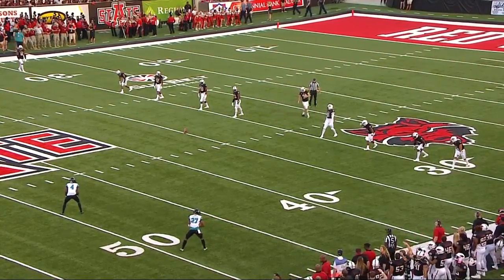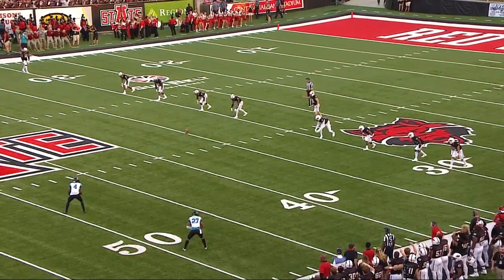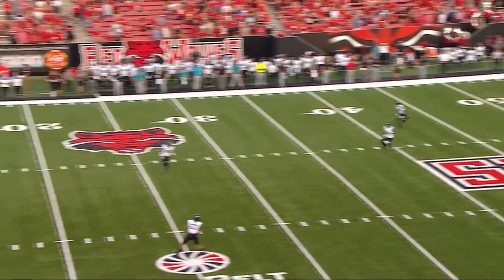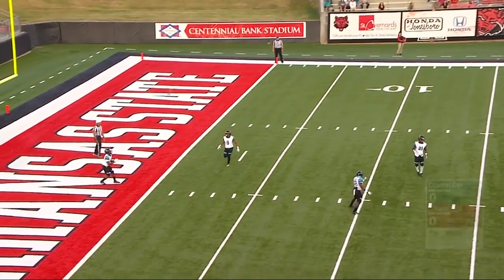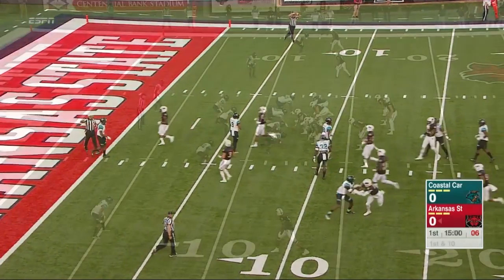As Evan Rabun gets it to put it in the air. Make that Sawyer-Williams. Underway. There'll be a touchback for the Chanticleers.